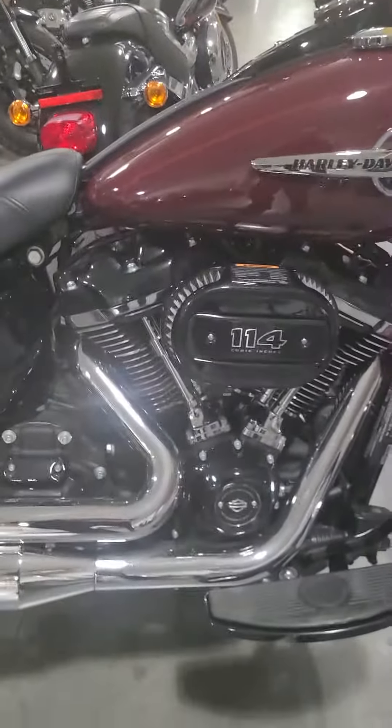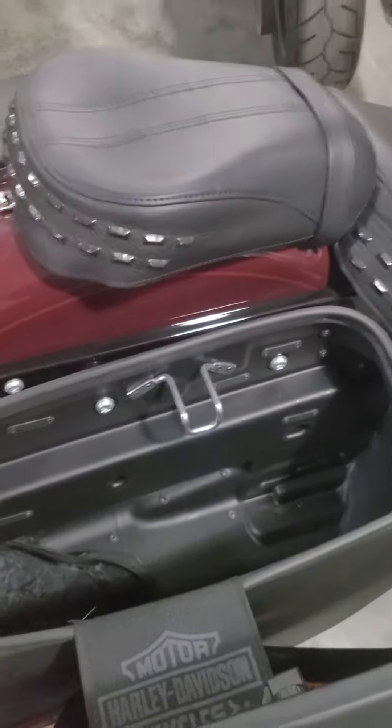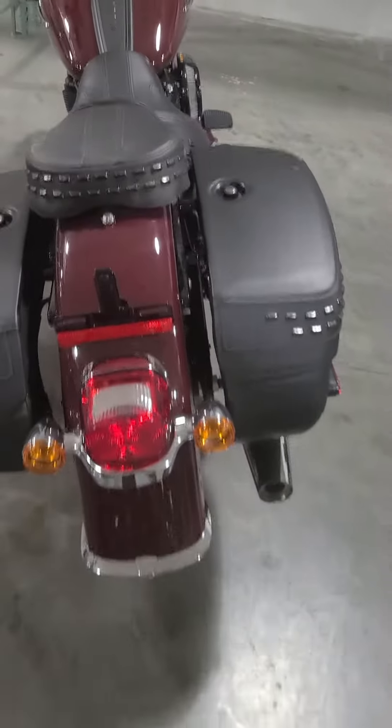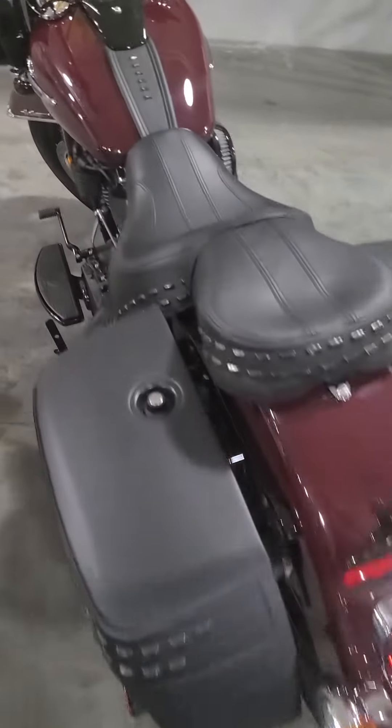It's sporting a 114 motor, six-speed transmission, locking hard leather bags. Big upgrade for these new Heritages is the new monoshock softail suspension. It's going to be about 30 pounds less than the old Heritages were, and 5 degrees more lean angle.